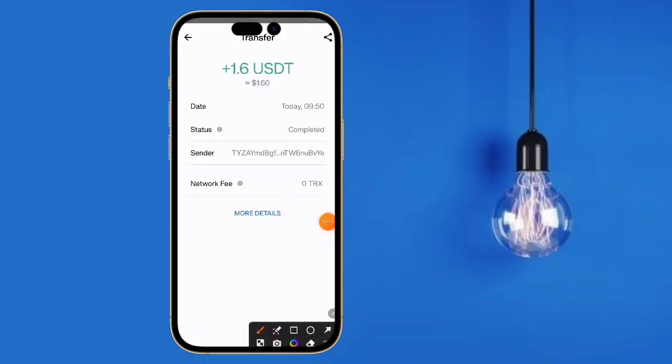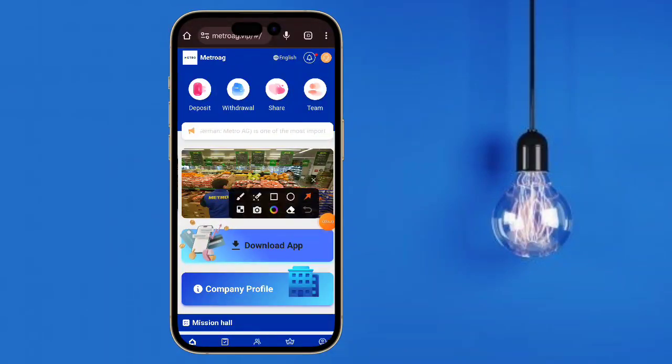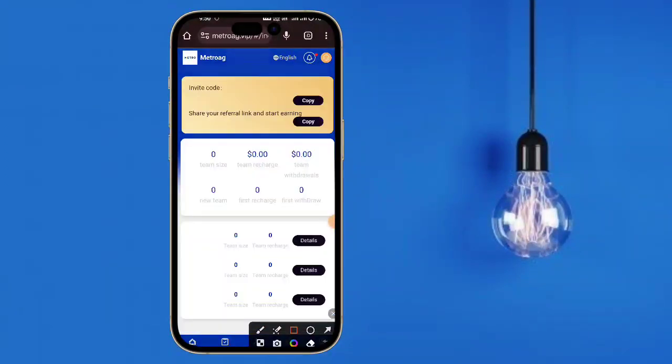Here is the share option. If you want to generate a lot of commissions, you need to invite your friends — refer and earn rewards easily. This is the referral link. Copy it and share it with your family members.